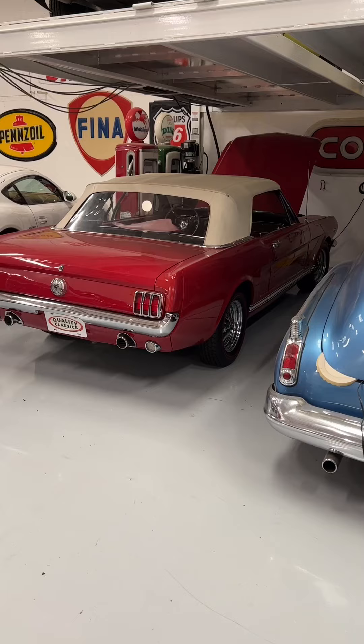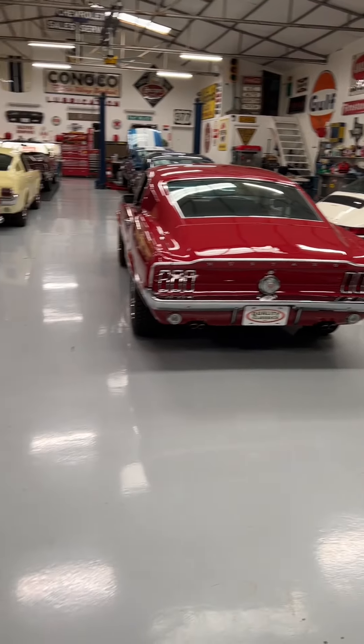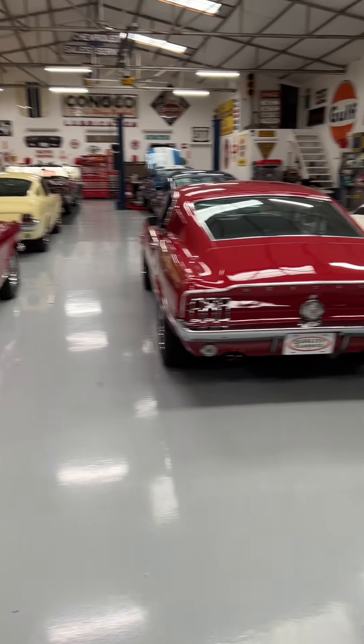Good morning. I'm just having my morning coffee and I wanted to show you guys we have some gorgeous Mustangs in the shop right now. Let's take a look at them. We have three Candy Apple Red Mustangs right now. Candy Apple Red, by the way, was Ford's most popular selling color, which is pretty cool.